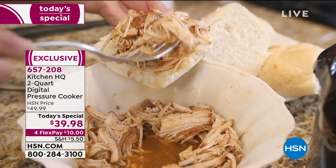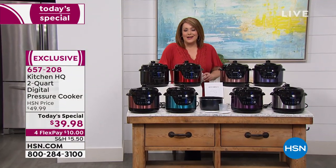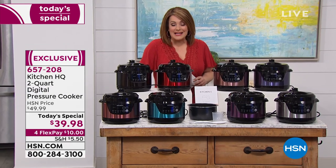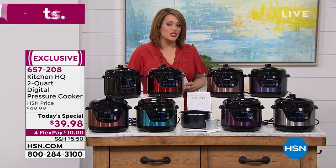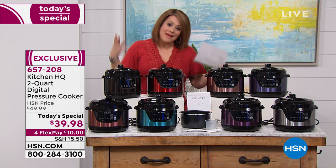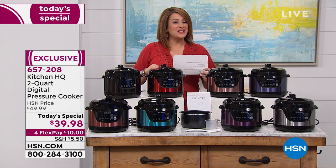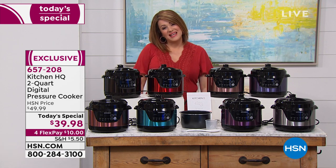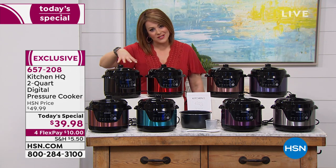Is it pulled pork for taco night, a wonderful chili for the big game, or a dessert? People bake in these things — my mom makes the best rice pudding in hers. I prefer a compact size because when I'm making something, I'll eat leftovers on the second and third day, but by the fourth or fifth day, if I don't freeze it, it's going in the trash. So many of you prefer this compact size.